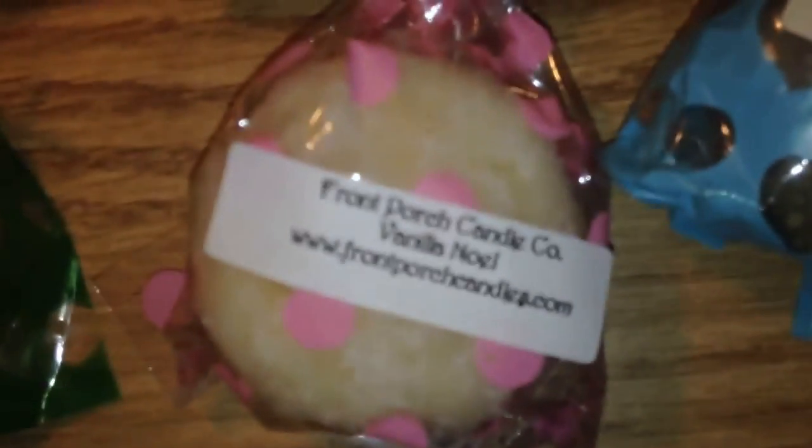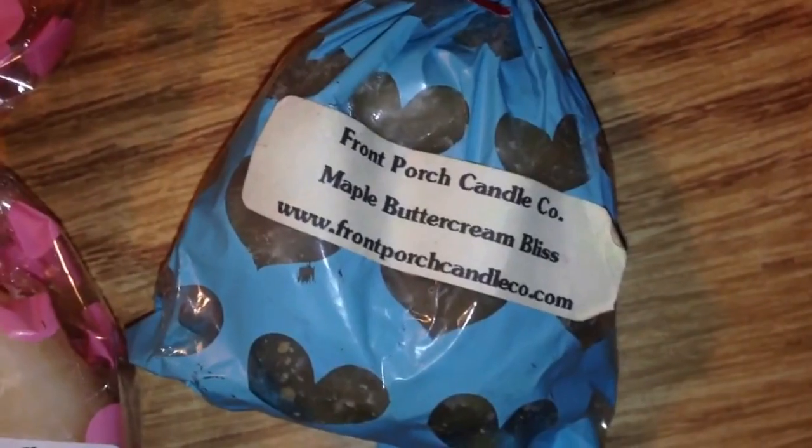And now here's my Front Porch. We have Lavender Cotton Candy that Rachel sent, Lavender Marshmallow, Key Lime Meringue Pie from Front Porch, Pink Sugared Maple — disgusting. A Mystery Tart, I don't know what that is. Vanilla Noel. And Maple Buttercream Bliss. Those were all of my Front Porch.